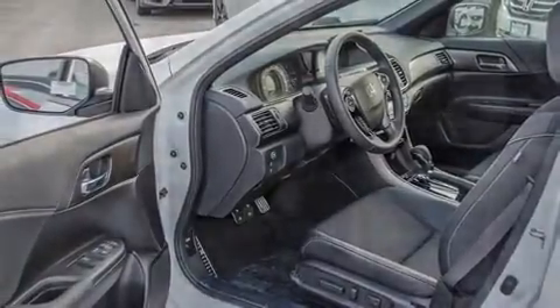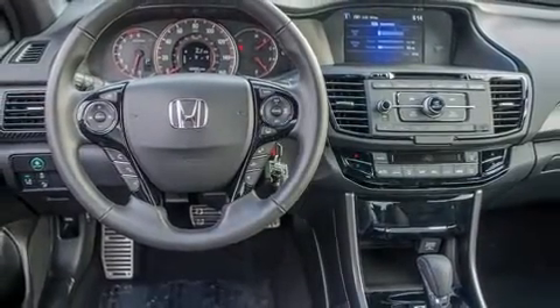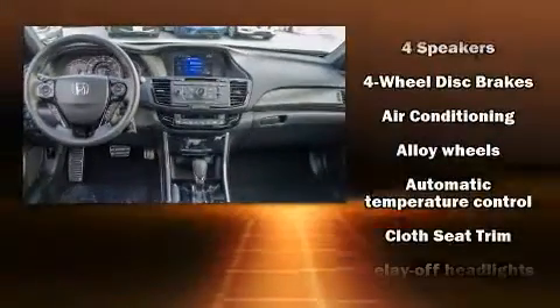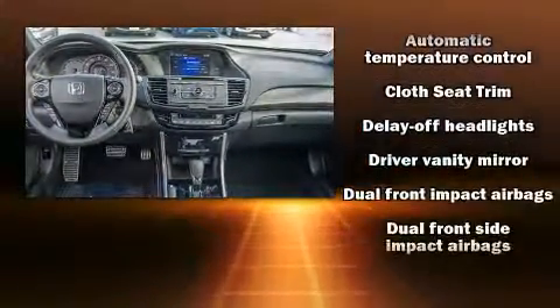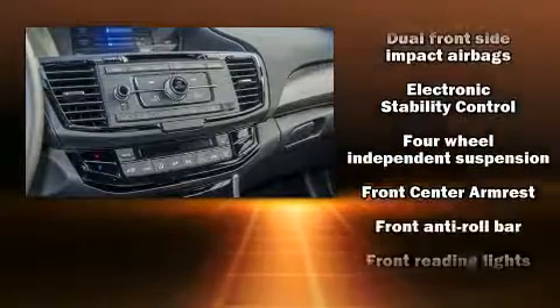Enjoy your favorite music via the stereo system, which includes a CD player with MP3 capability, steering wheel mounted audio controls, and four well-positioned speakers. Honda ensures the safety and security of its passengers with equipment such as head curtain airbags.